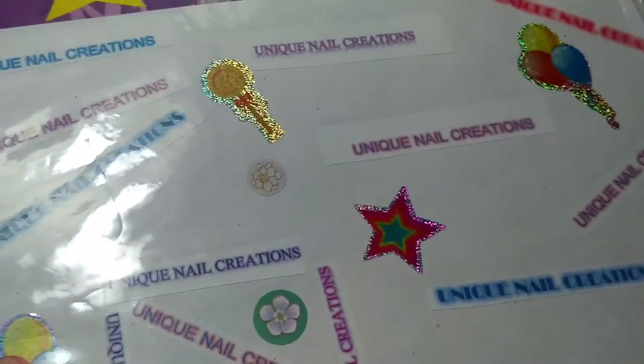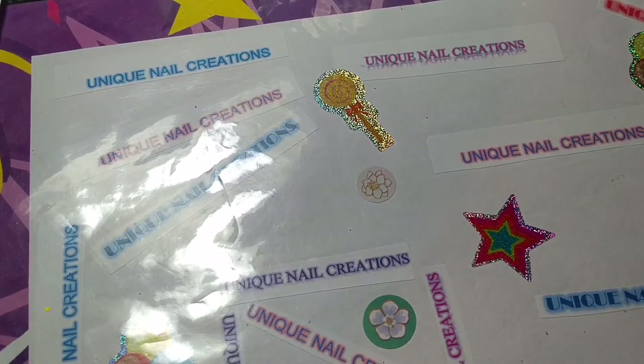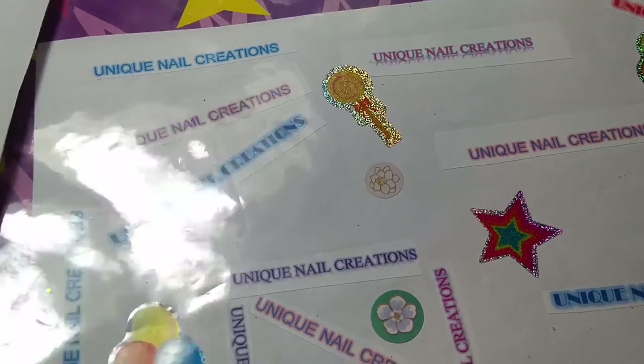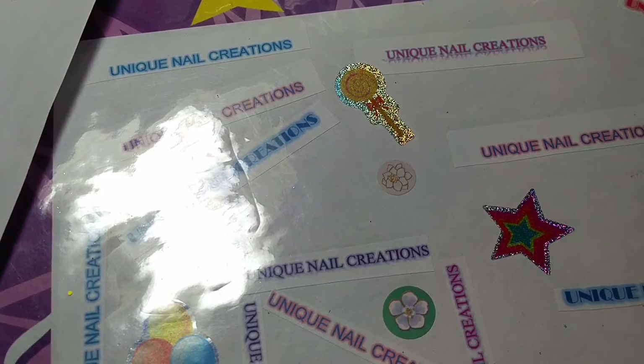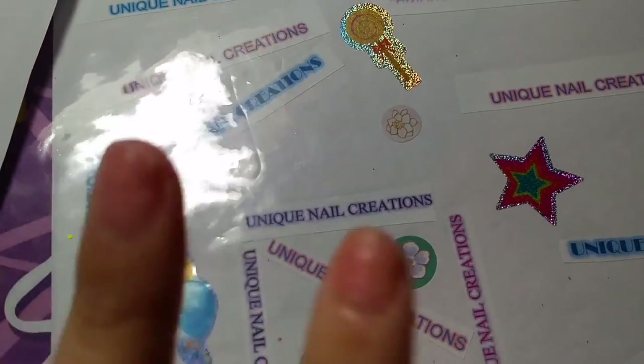So thank you so, so much. It is all gorgeous. I know whoever wins these is going to love them. I'm going to put it back in the package so I don't misplace it, because I'll be doing the giveaway soon in the next 24 hours. So keep your eyes open. I'll see you guys in a little bit. Bye.